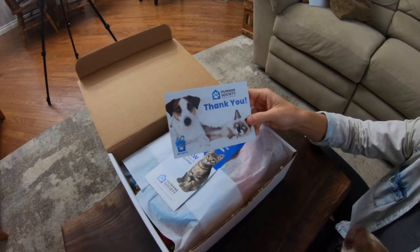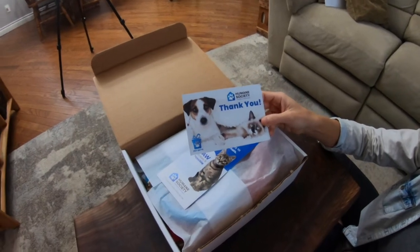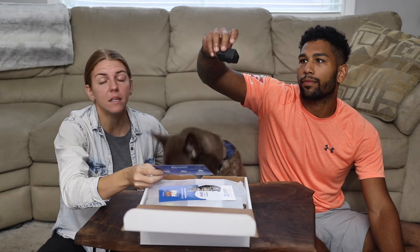Chuck was actually at the Humane Society for four months before he came into our lives, so what they do is super important. Every box that is sold can help dogs like Chuck be happy until they find a forever home. It's important to remember that the Humane Society London and Middlesex receives no direct government funding and completely relies on donations and fundraising initiatives such as this pet gift mystery box.